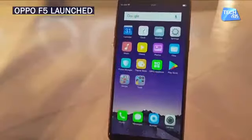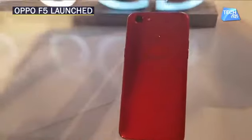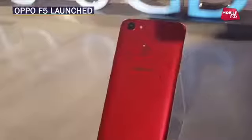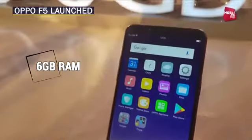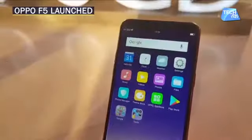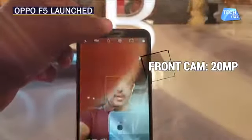This is the F5 6 GB variant which we have right in front of you. The phone is also quite attractive. This is the 6 GB variant which you see in red. It's quite sleek to look at with a 6-inch screen. The 6 GB variant represents 6 GB of RAM in this phone, and with this you get 64 GB of internal storage. There is a 3200 mAh battery, and the camera's special thing is its selfie camera — a 20 megapixel front camera.